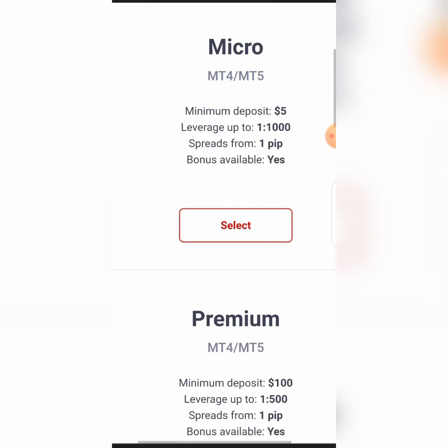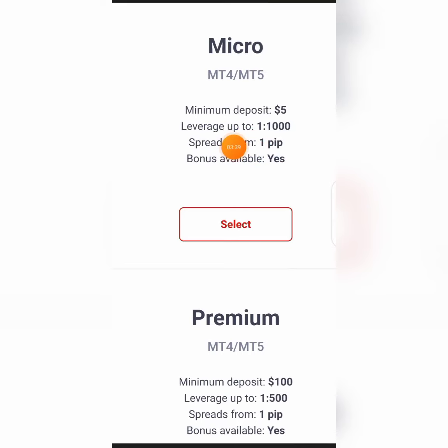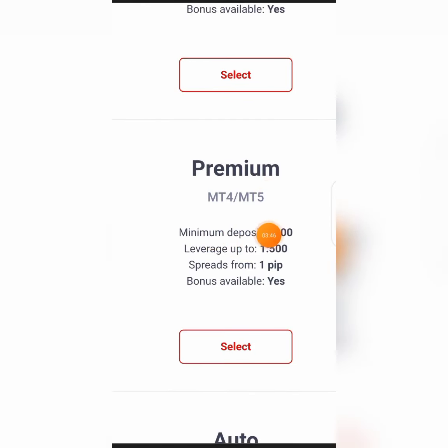Apart from that, this is a very good leverage — very few brokers will give you this kind of leverage. Apart from the micro account, they still offer premium accounts. On the micro account you can see the leverage up to one to one thousand with bonus available. On the premium account they have a hundred dollar minimum deposit, one to five hundred leverage, and one pip spread — that's a very tight spread.